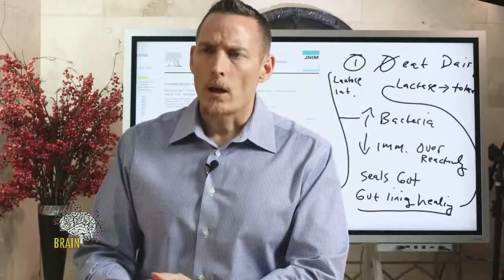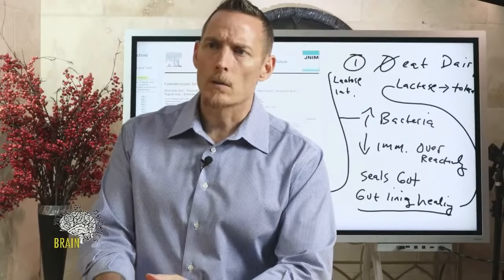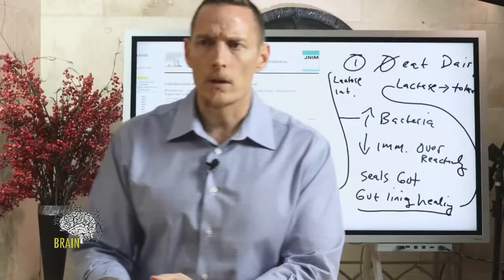On kombucha: I don't like it. I think it's essentially sugar water that produces alcohol as a byproduct, and that people have mislabeled it as healthy. I consider it junk food.